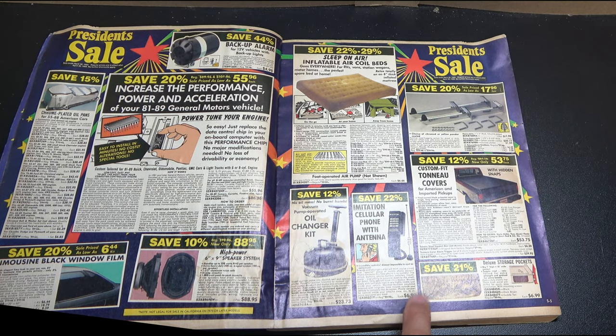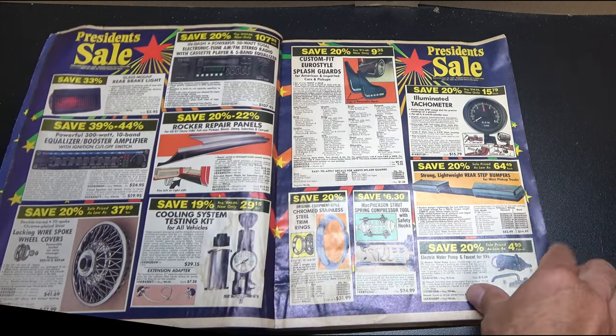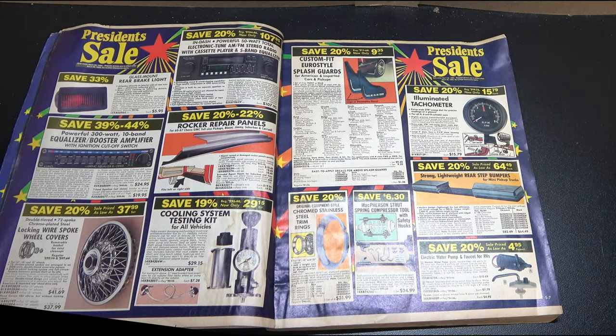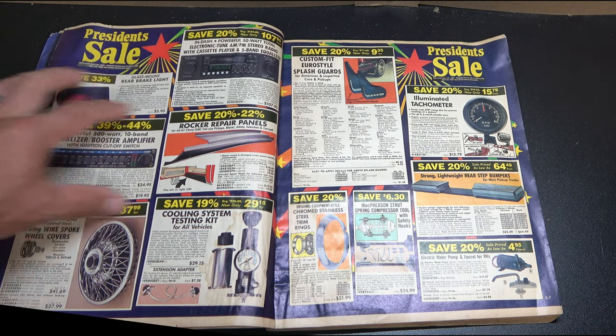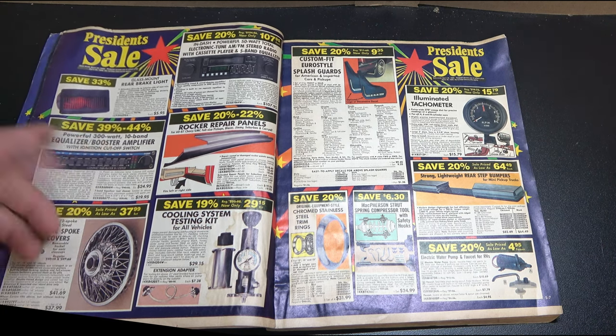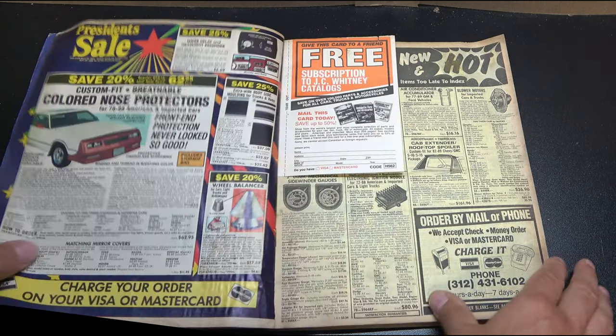I love this - an imitation cell phone with antenna for $6.99. Equalizers - remember when equalizers were so cool and so important? I wanted one of those. That was a 300-watt unit. Radio Shack sold like the 40-watt with the equalizer. Oh, it was so cool.